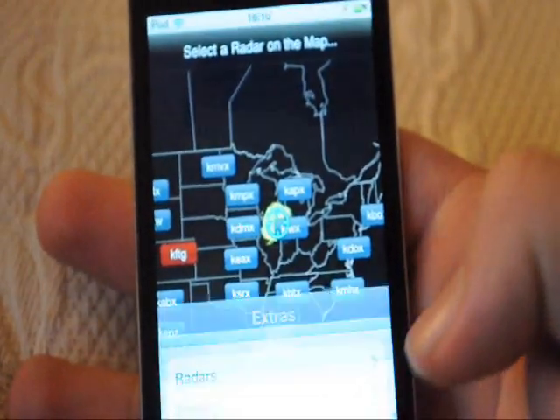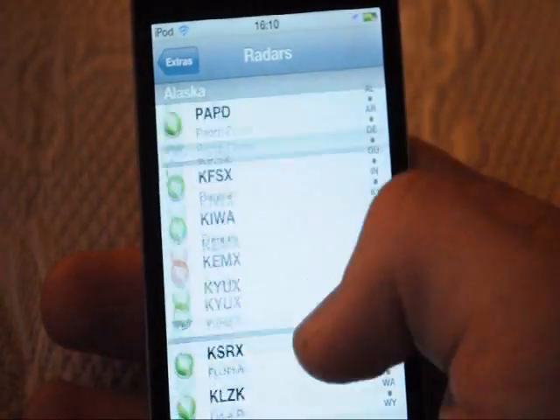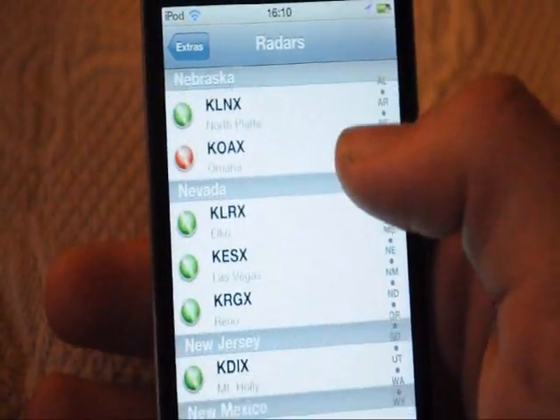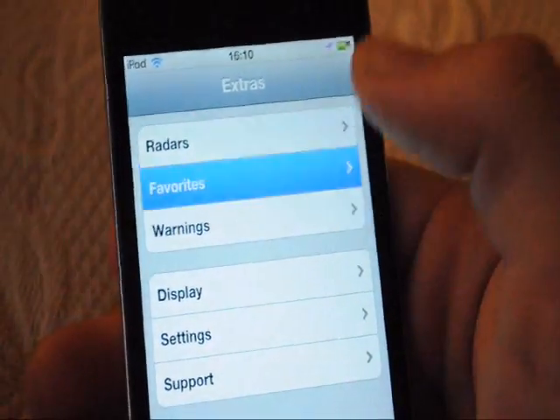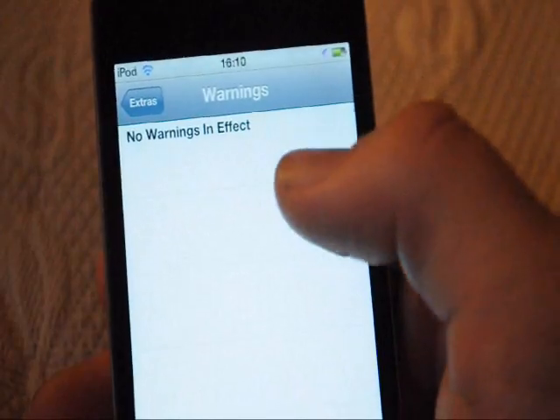If we go to the information section, you have different types of radars — these are the radars across America by state. Favorites: I haven't had any. Warnings tells you all the warnings in effect.